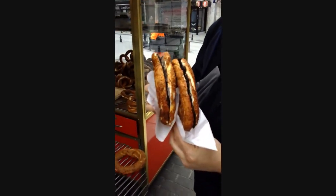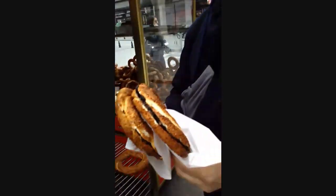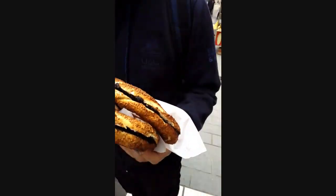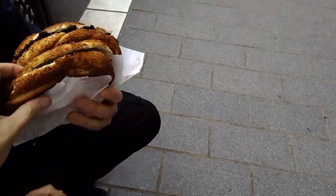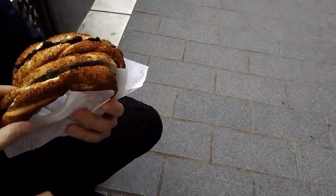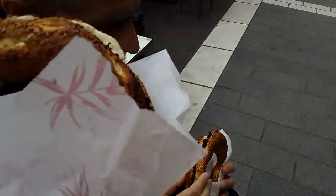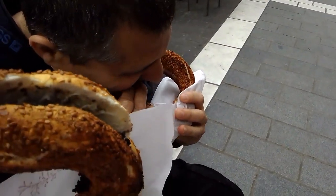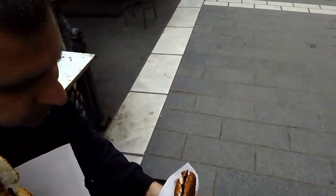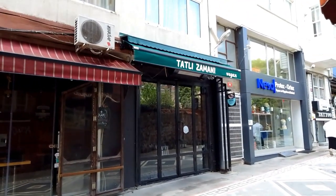We're just getting two of these. We got something with black olive paste — it's like a tapenade — on bread, a typical Turkish thing, and they're like one euro each. We found another vegan place that we didn't know existed here because we were looking for another one.